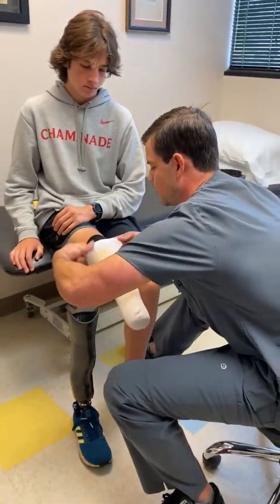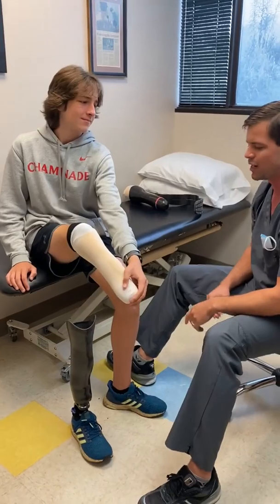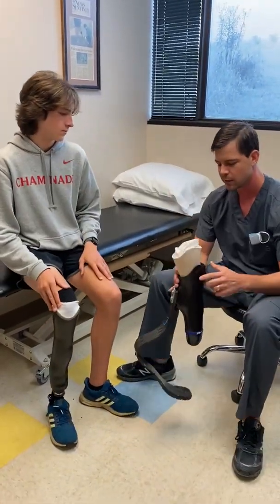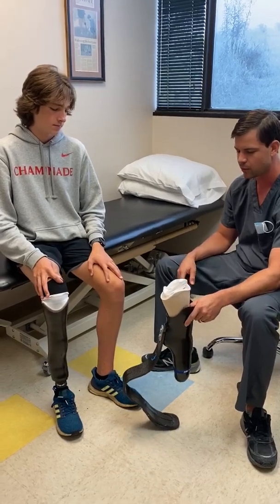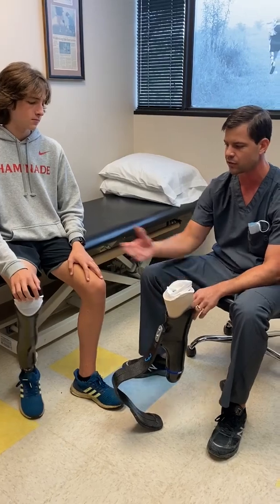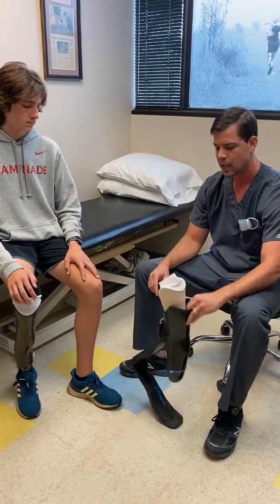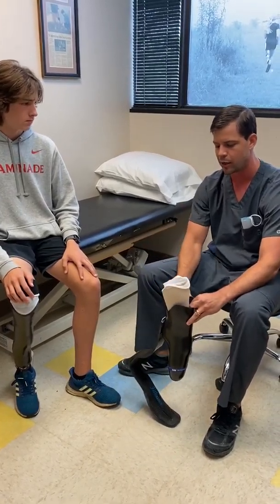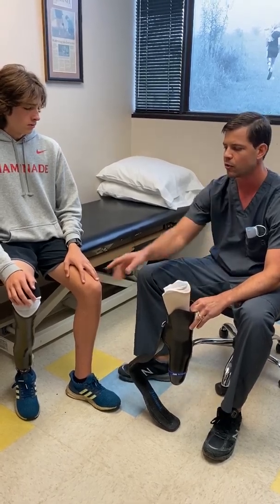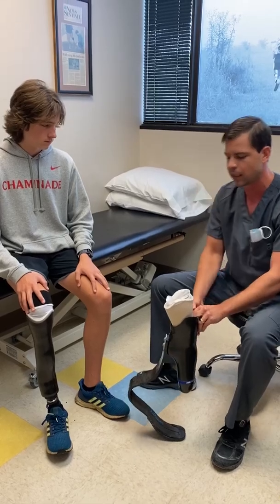Right now he uses the sock and the sheath and goes right down in there. Because he's a competitive cross-country runner and slaying some records, we also tuned up his running blade. The running blade socket fit is the same as his walking leg. All we really did was break it off and raise up the height — about an inch taller than his walking leg to accommodate for the compression of the blade.